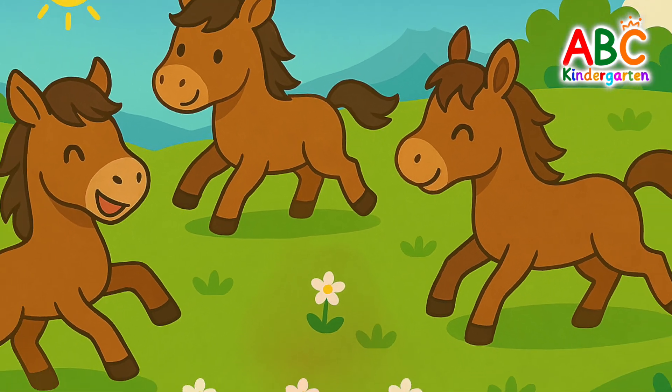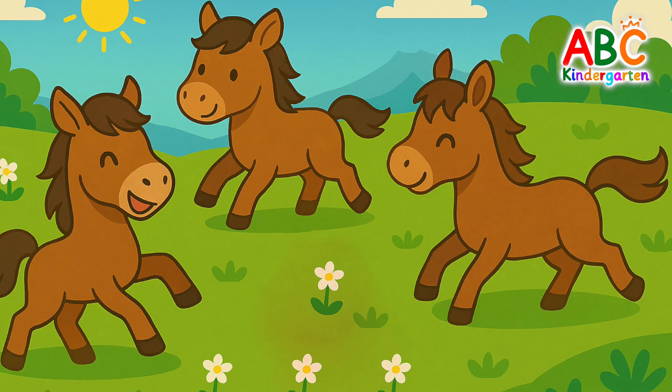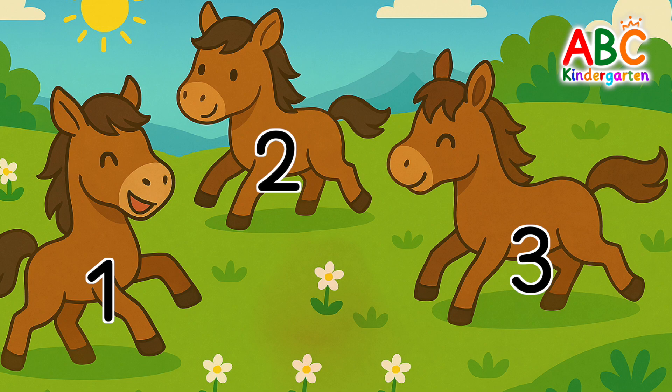And how many horses are in the field? 1, 2, 3 — 3 horses.